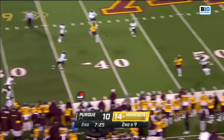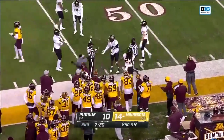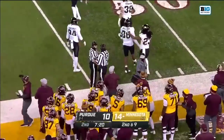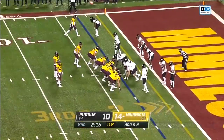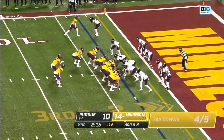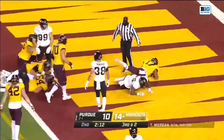Morgan hit as he throws to the sideline, and Corey Trice in the area again — that is going to be ruled a catch at the 45-yard line. He has yet to throw a pass out of this look this season, but he's got the ability to do it. And now he's going to run up the middle, and Green is in for a touchdown.